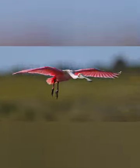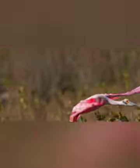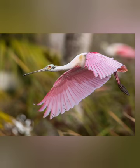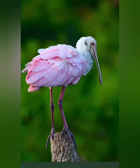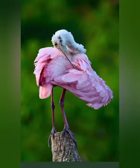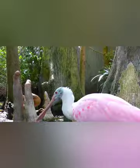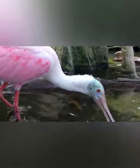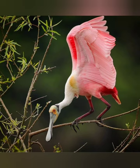Today, Roseate Spoonbills are listed as least concerned, which means they are not threatened with extinction. But that hasn't always been the case. In the late 19th and early 20th centuries, these birds were nearly hunted to extinction for their bright plumage. In fact, they used to exist in a much broader range in North America, but after such extensive hunting, they now only live in a few selected areas of the United States.